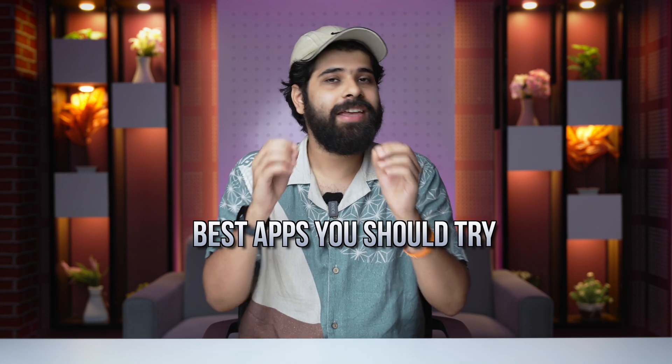Hey guys, welcome back to our channel. Today in this video we're going to be talking about the best apps that you should try in the month of July 2024 for Android devices. So without wasting any time, let's first see what these apps are.